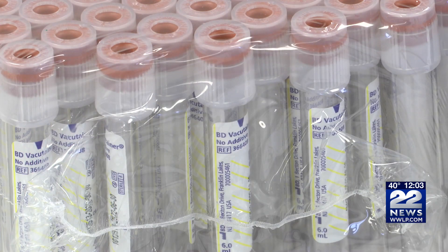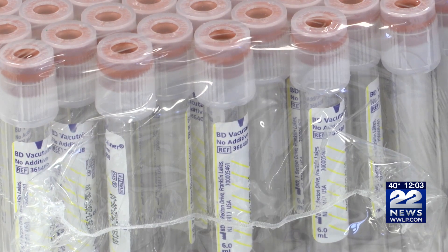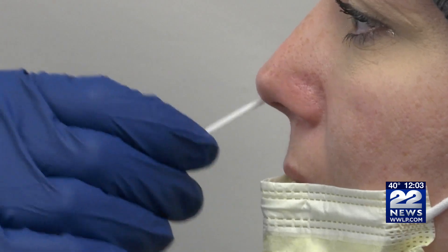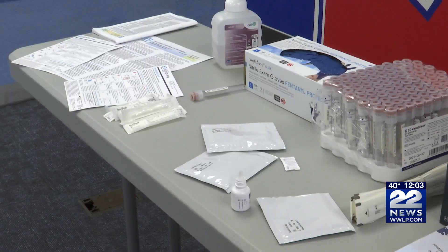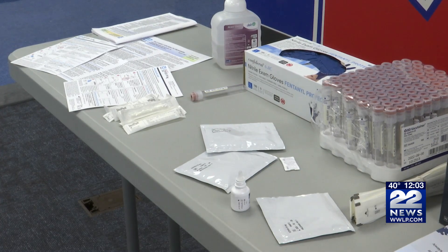Right now, there's the PCR tests and the rapid tests like the BinaxNOW kits, which are sold at pharmacies for at-home testing. The PCR tests go to a lab and give you results in about 24 to 48 hours. If you're negative, you'll receive an email; if you're positive, you'll get a phone call. That test is typically more accurate because it's more sensitive — it looks for the DNA sequence of the virus in you.